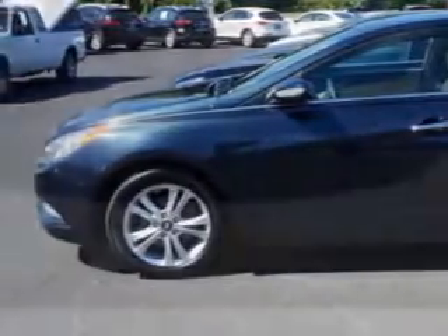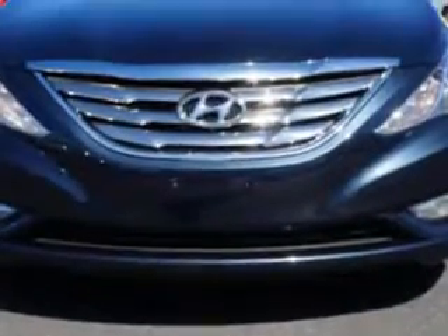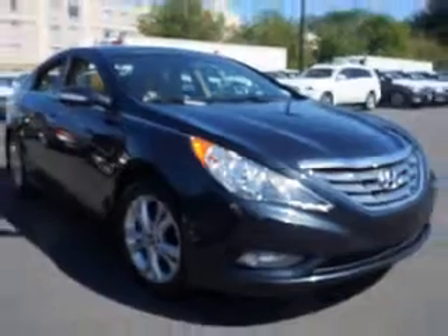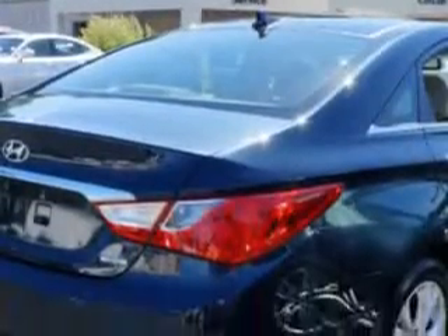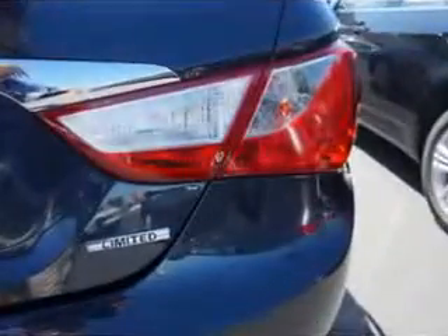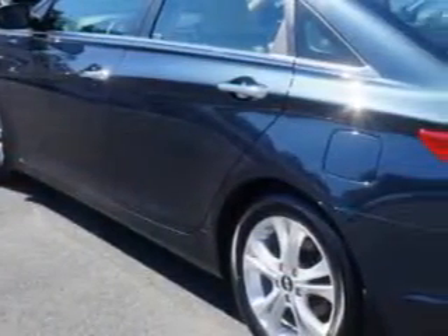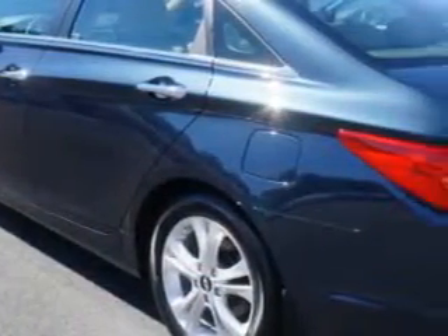Enjoy an exceptional 35 miles to the gallon on this great car with features like Blue Link, Satellite Communications, Rear Defogger, Front Wipers Speed Sensitive, Windows Lockout Button, Front Wipers Variable Intermittent, Power Windows with Safety Reverse, and Illuminated Power Window Switches.